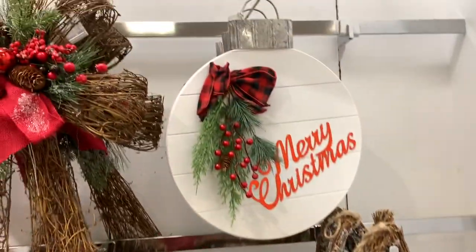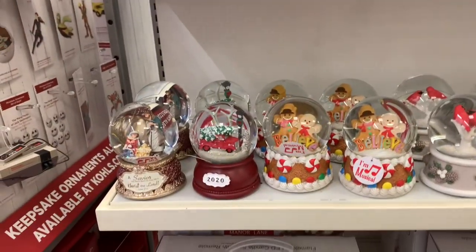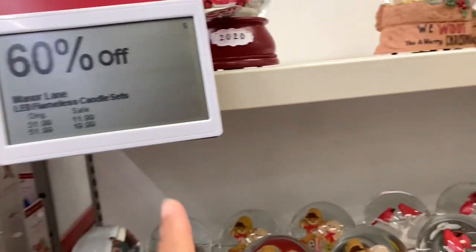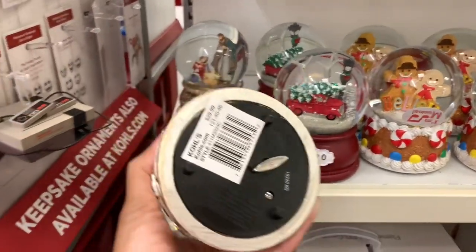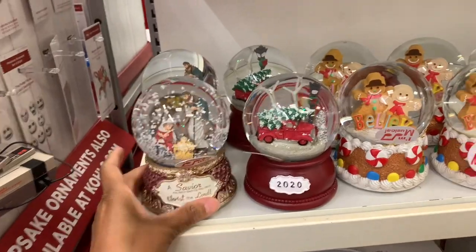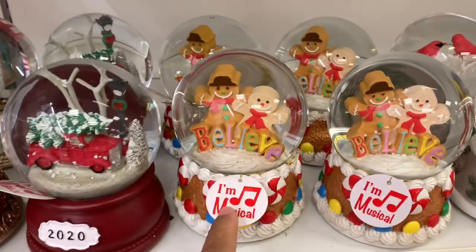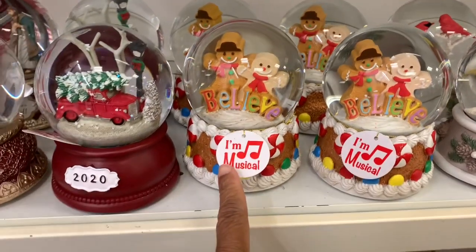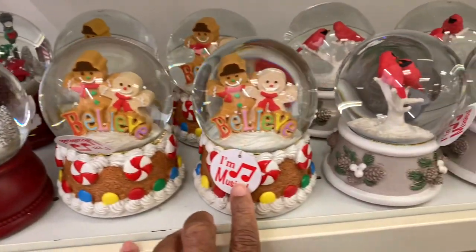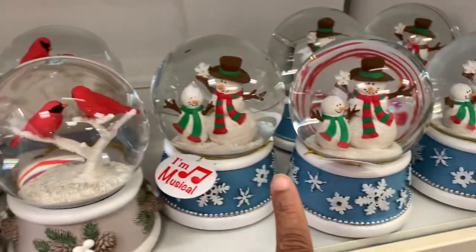These Alice LED Flameless Candle Sets are all 60% off. They have these right here for $29.99. They have this one with the gingerbread — they all play music. They also have the red birds and the snowman.